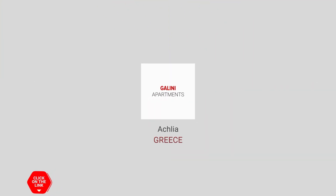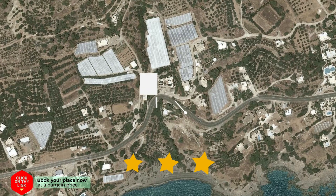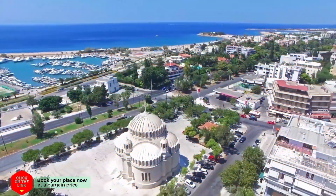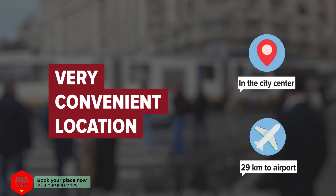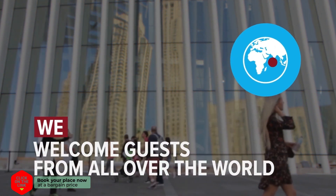Galenia Apartments in Aiklia, Greece. The hotel is in the city center and distance to the airport is 29 kilometers. We welcome guests from all over the world.